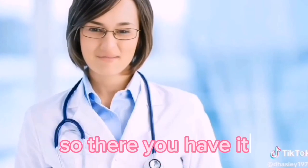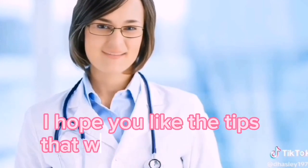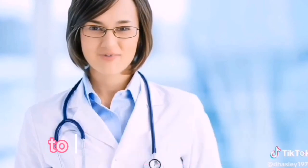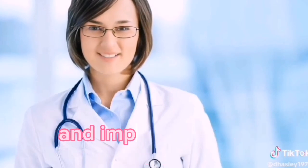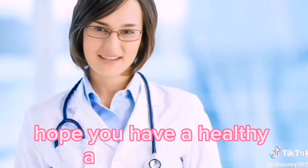So there you have it — 9 foods that help prevent colon polyps and bowel cancer. I hope you liked the tips shared in the video, and hopefully you're now one step closer to improving your diet, keeping your colon clean and healthy, and improving your overall health. If you have anything to add, please leave us a comment below. Thanks for watching. Hope you have a healthy and happy day.